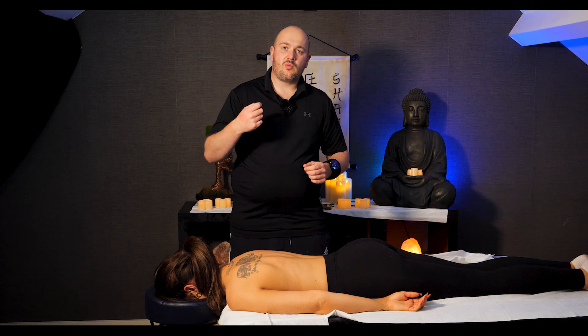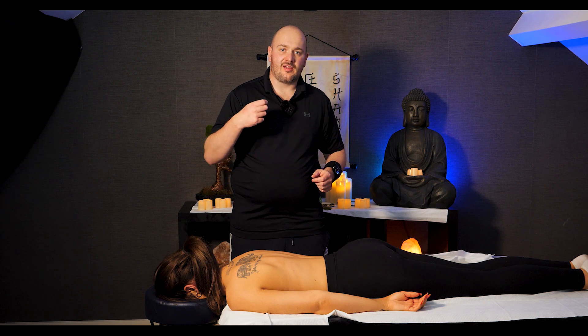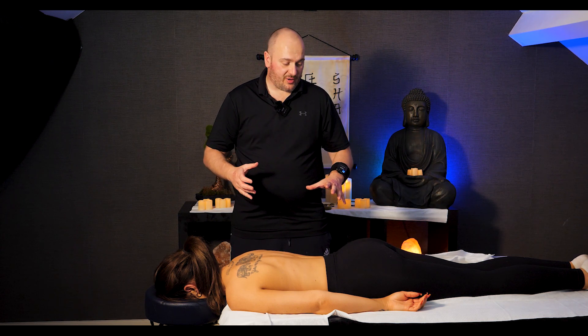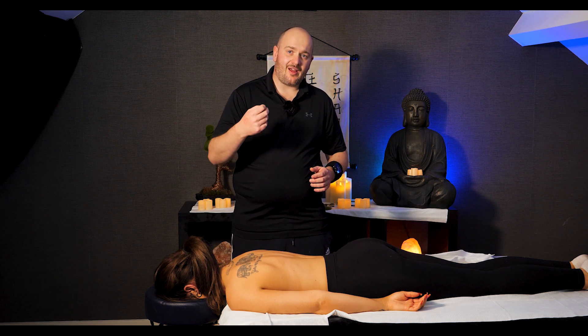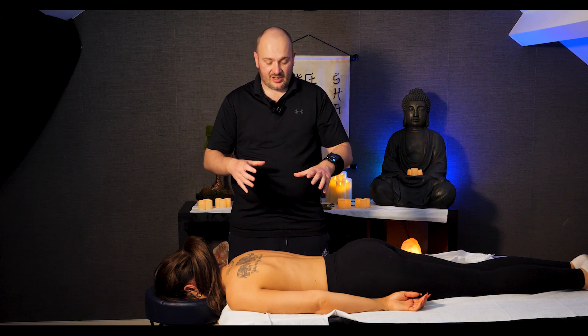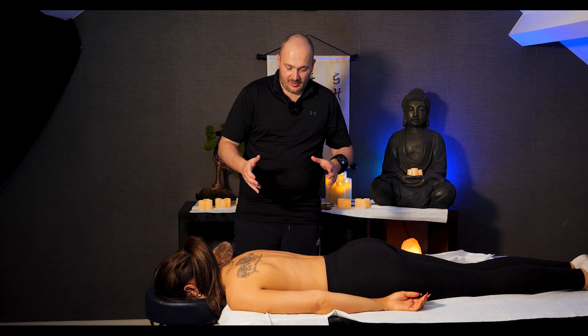Hi and welcome. Today we're going to do another Technique Tuesday and what we're looking at today is quality of touch. A lot of therapists, when they work, they work with force, and that's not how you should work — for both you and your client. I'm going to explain why.